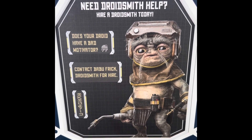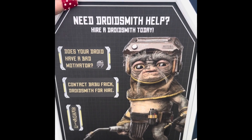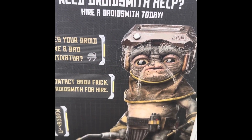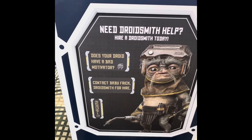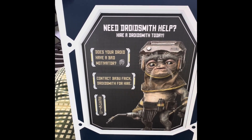It's a droid smith and his name is Babu Frick. I was also lucky enough to get one of the boxes that says Frick spelled F-R-I-C-K, when it's supposed to be F-R-I-K. I think this box is very collectible because of the misspelling of his name.